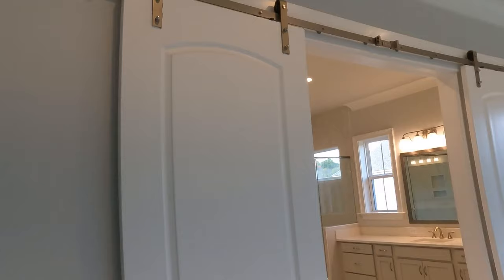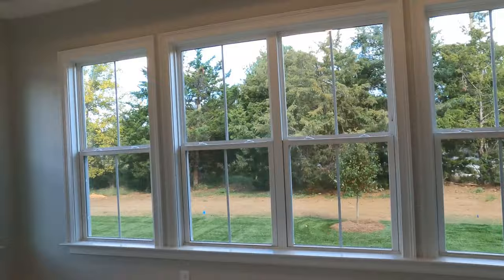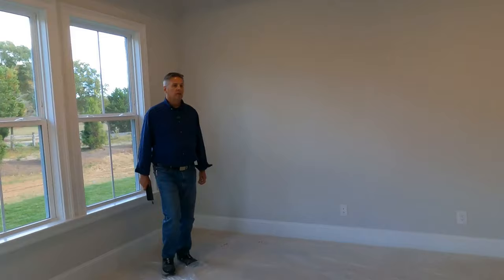Primary suite, main level — tray ceiling, look at the moldings, you've got the barn doors, plenty of windows. Man, look at that whole bank of windows, and you're looking out at the wooded lot. It's really pretty, it's gorgeous.